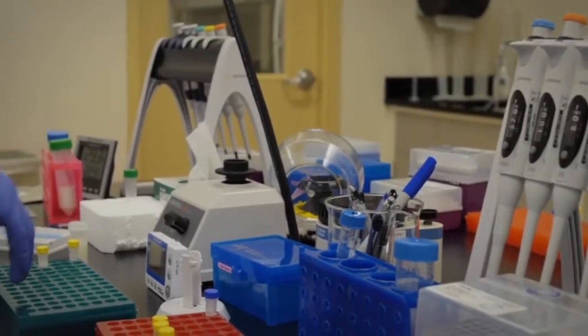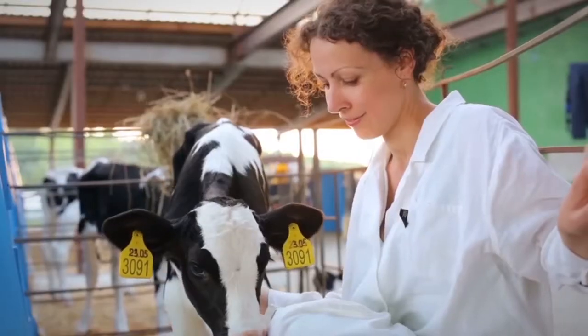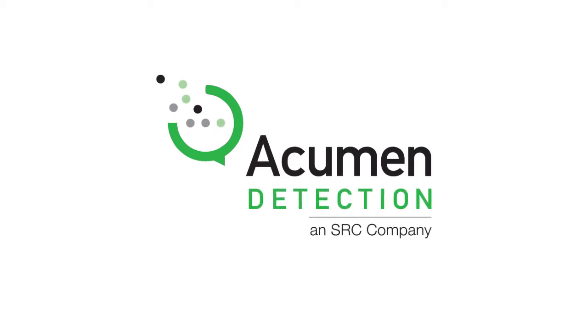Acumen has designed these advanced solutions around the people who use them, helping you to make more informed management decisions. At Acumen, we understand the global impact of dairy farming and that healthy herds equals profitable dairies.